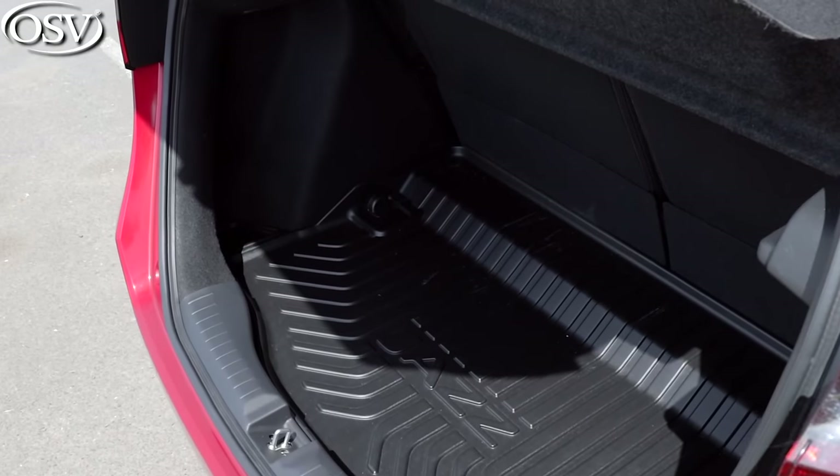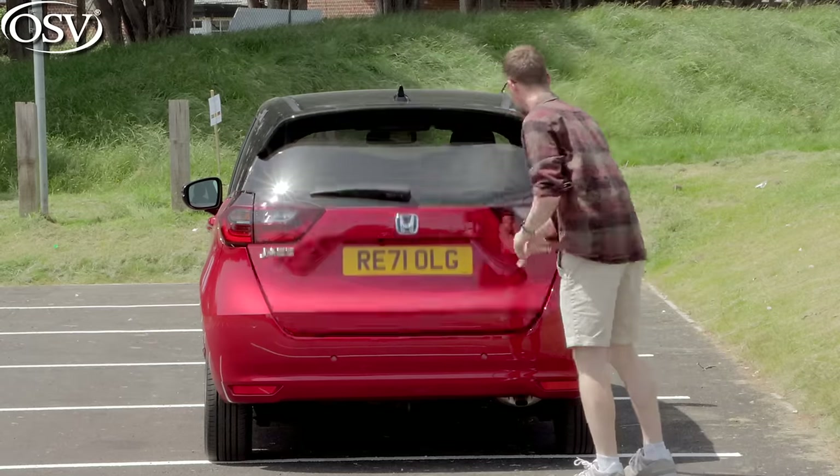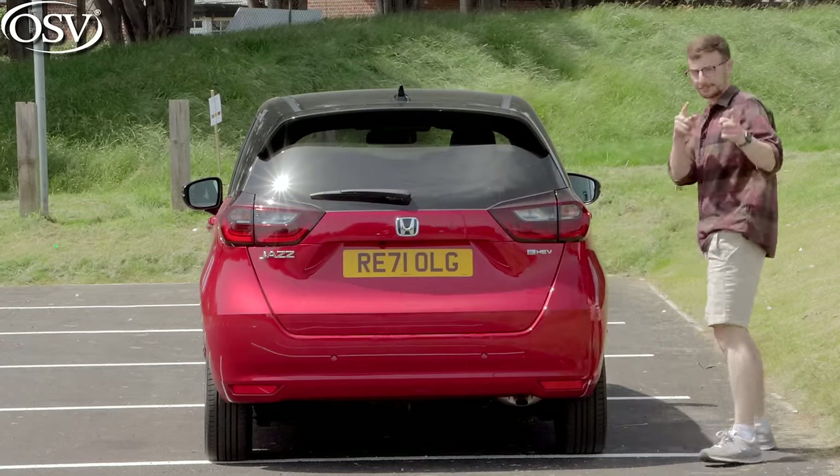So practicality is very good — but what about the drive? Is it as fun as other small cars in the segment? Let's get behind the wheel.